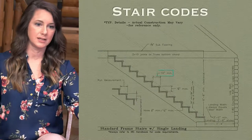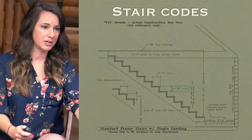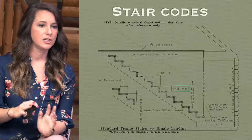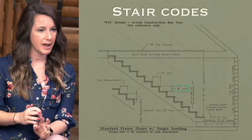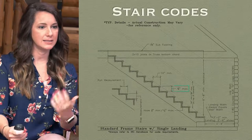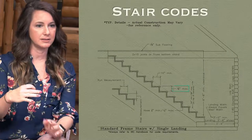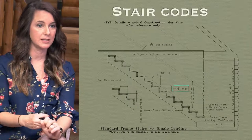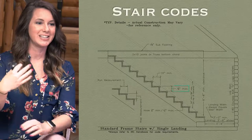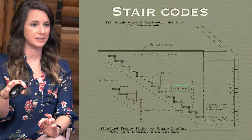We need to get the width correct and determine that we have the plate height or the second floor floor system height set, with no changes made after the fact. Keep in mind: on an eight-foot ceiling height plus the joist above, you've got roughly an eight-foot ceiling plus a 10 or 12 inch joist, so it typically takes about 15 to 16 steps to go up. That's roughly 14 feet of floor space on your main floor that those stairs are going to take up, plus the landing.